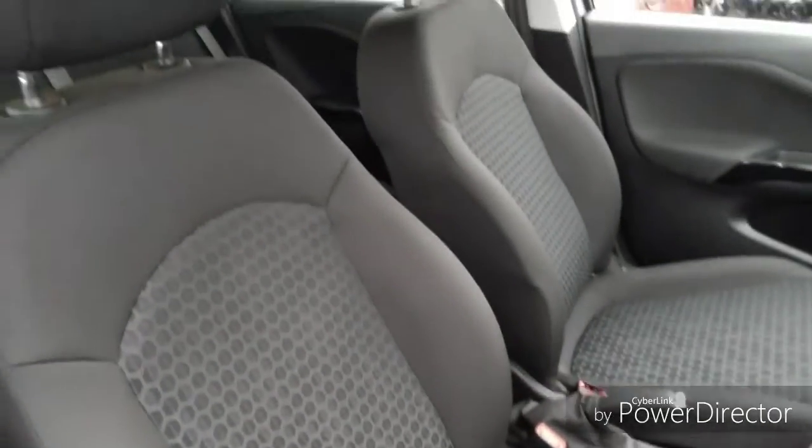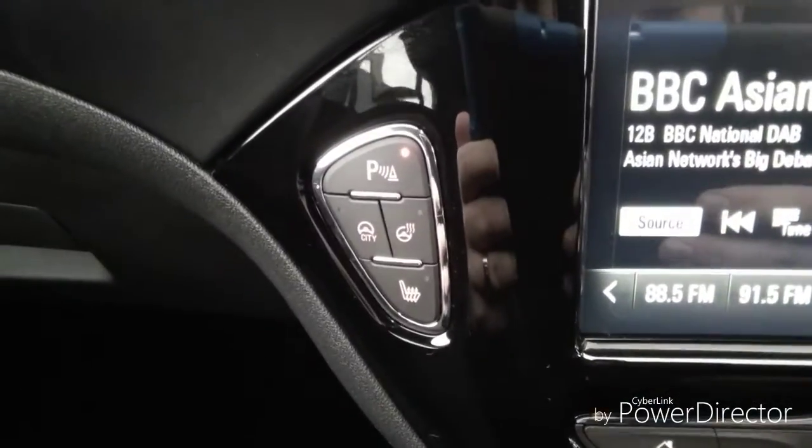Moving into the car, we have two adjustable headrests for both the driver and the passenger seat. Heated steering wheel and a heated seat for both the driver and the passenger.